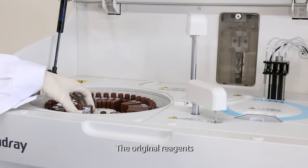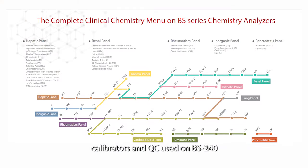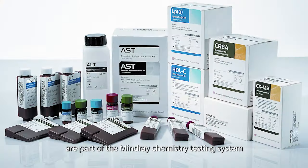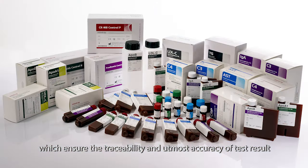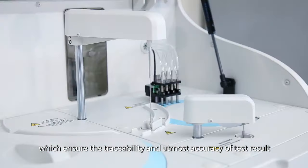The original reagents, calibrators, and QC used on BS240 are part of the MindRay chemistry testing system, which ensures the traceability and utmost accuracy of test results.